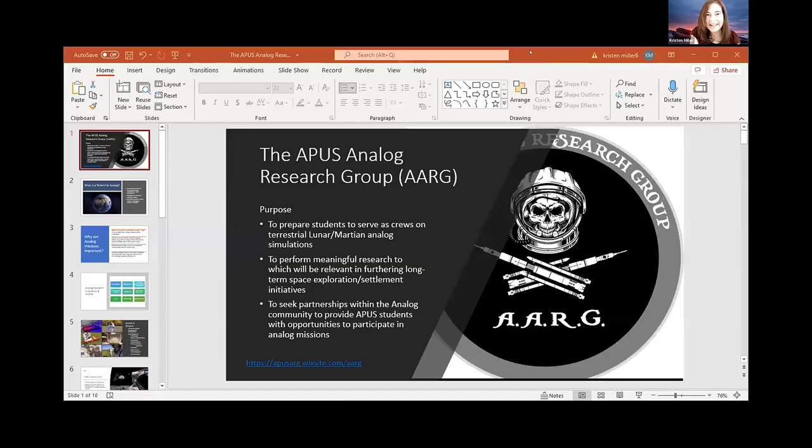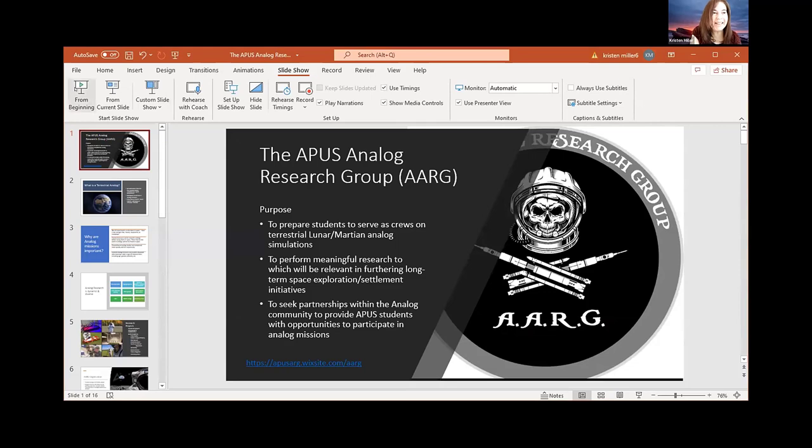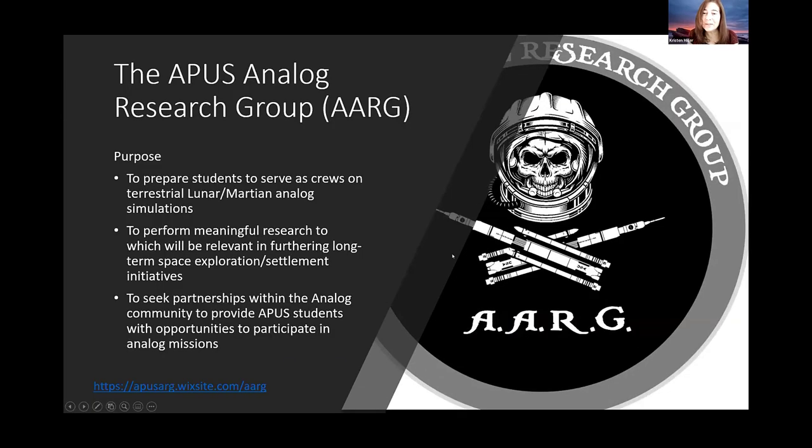Thank you so much. I'm going to go ahead and share my screen. Thank you to everyone who's here. We're so glad that you made time in your day to come and hear the presentation. We appreciate it. We're really excited to talk to you about the APUS Analog Research Group. This is something we've been doing for about two years now. You can see here our little pirate logo, which is a nod to our acronym AARG — our space-themed Jolly Roger.